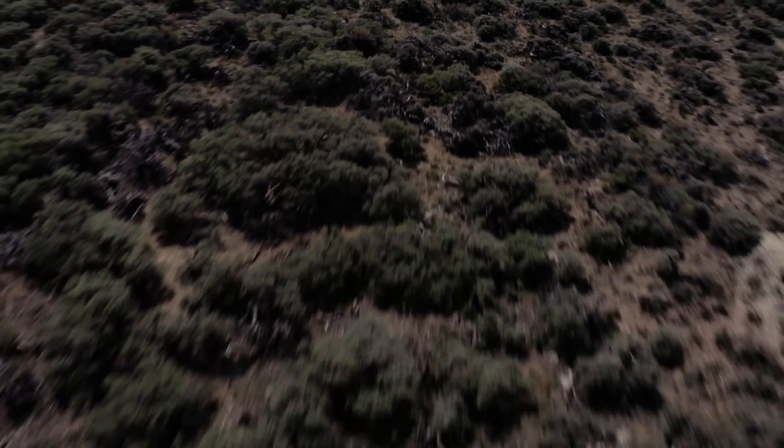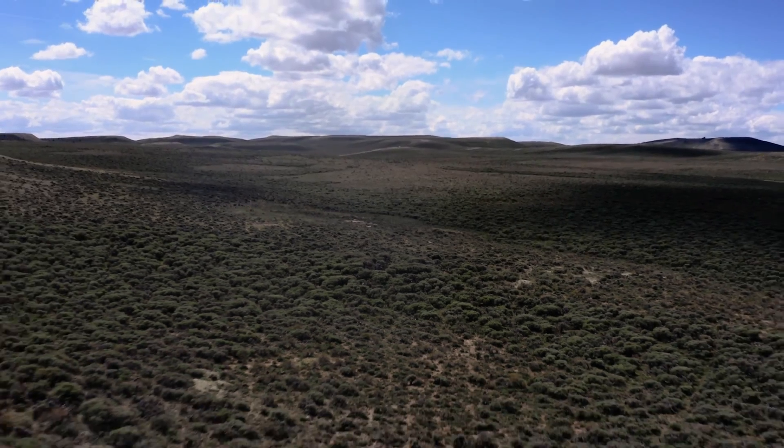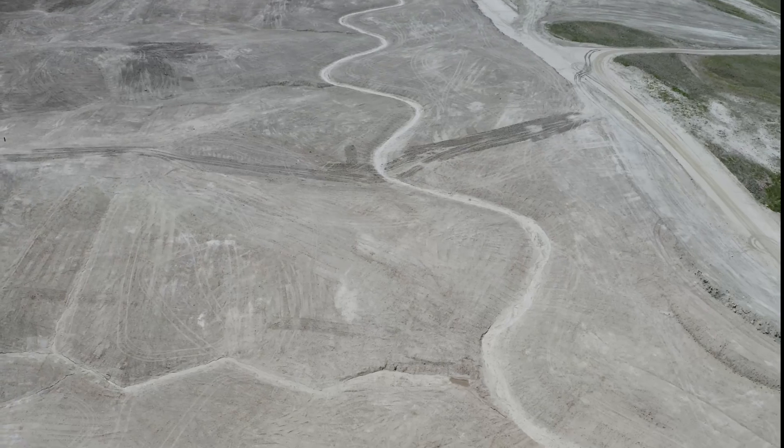The sagebrush sea seems really vast and endless, but we're actually losing about a million acres a year from things like wildfire, invasive annual grasses, and other kinds of human disturbance.